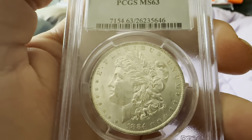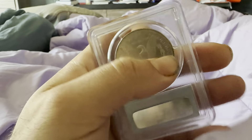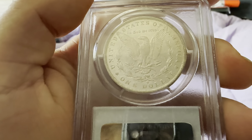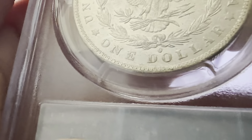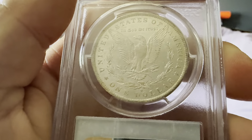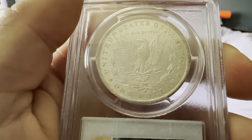On the reverse you have the reeded edge, 'One Dollar,' 'United States of America,' 'In God We Trust,' the wreath with the O mint mark below for the New Orleans Mint, as well as the eagle with its wings prominently spread out wide, clutching the defined arrows.